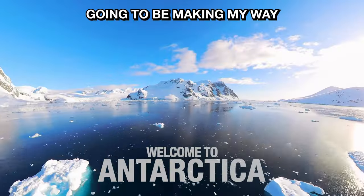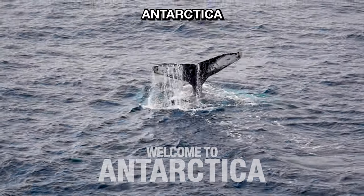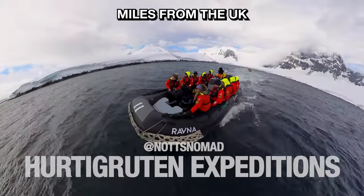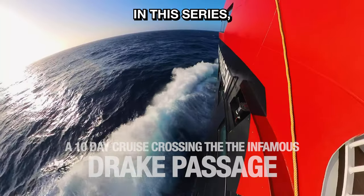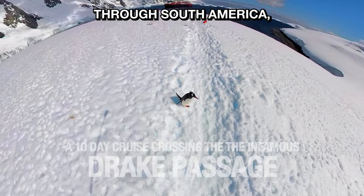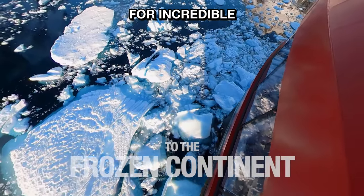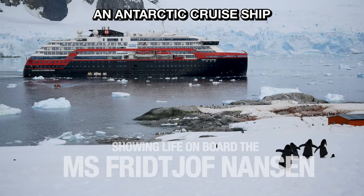Over the next two weeks I'm going to be making my way south to the end of the world, to the frozen continent, Antarctica. Antarctica is almost 10,000 miles from the UK and it's the least visited continent in the world. In this series I shall be travelling through South America, crossing the infamous Drake Passage, keeping an eye out for incredible Antarctic wildlife and showing you what it's like on board an Antarctic cruise ship.